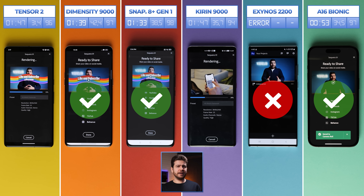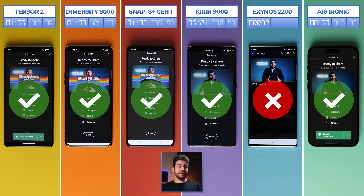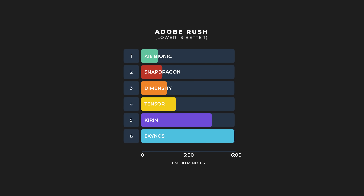Tensor is not too far behind, finishing in 1 minute and 55 seconds. Kirin really struggled on this one — understandable as it's an older chip — completing the task in 5 minutes and 21 seconds, possibly due to incompatibility with Adobe apps. We'll figure that out as we do more tests, and we'll keep them coming as we step into Microsoft territory with Excel.